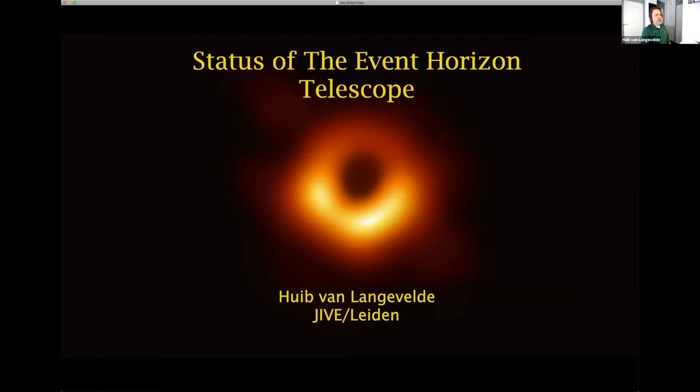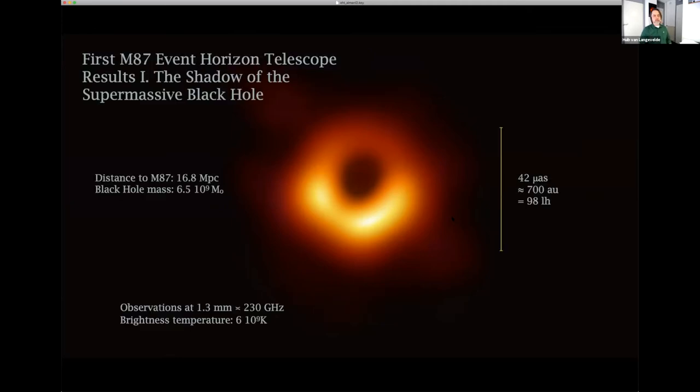A brief 12-minute overview of the status of the Event Horizon Telescope. You've seen the picture. With the key input of ALMA, this was published now almost two years ago — the image of the shadow of the supermassive black hole at the center of M87, achieving a resolution of 42 micro arc seconds and making the image consistent with a 6.5 times 10 to the 9 solar mass black hole.